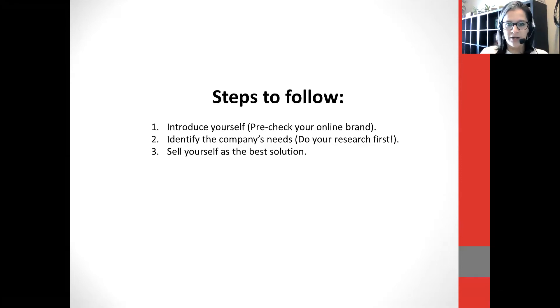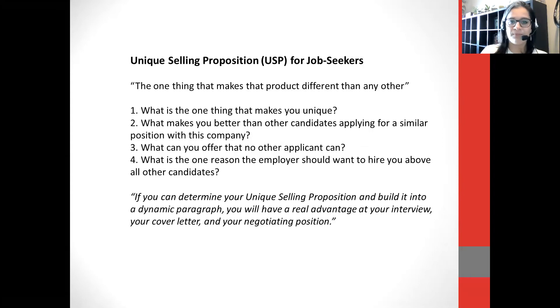So these are the steps to follow. Number one, as you think about this elevator pitch — which should last somewhere between a minute and a minute and a half — you have to introduce yourself, identify what the company's needs are, and then sell yourself as the solution. The unique selling proposition is the one thing that makes a product, or in this case a person, different than anybody else. What is the one thing that makes you unique? What makes you better than other candidates applying for similar positions? If you can determine your unique selling proposition and build it into a dynamic paragraph or speech, you will have a real advantage at your interview, your cover letter, and your negotiating position.